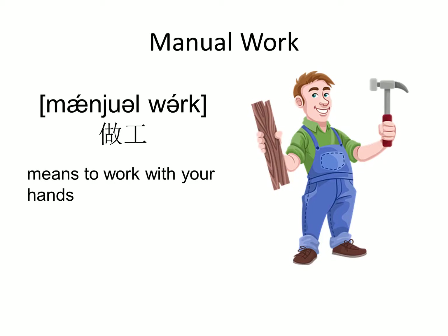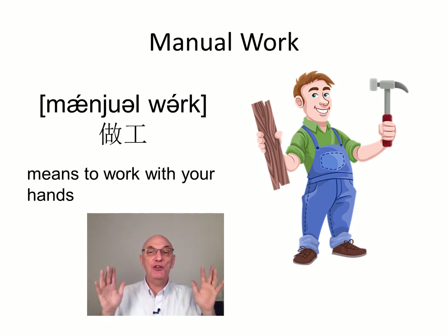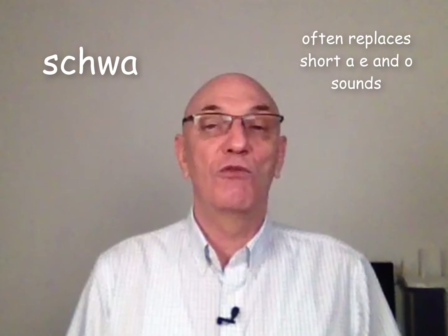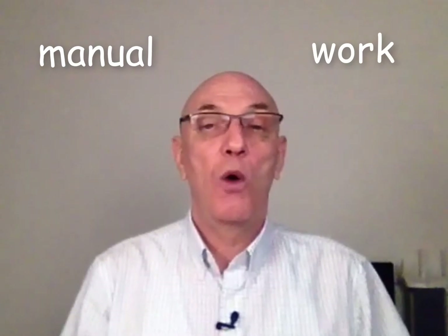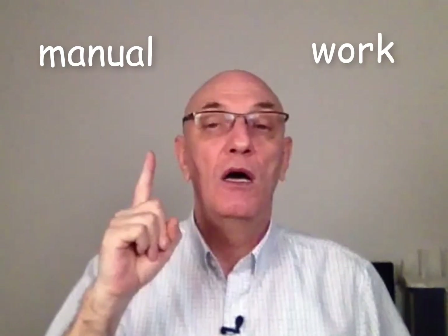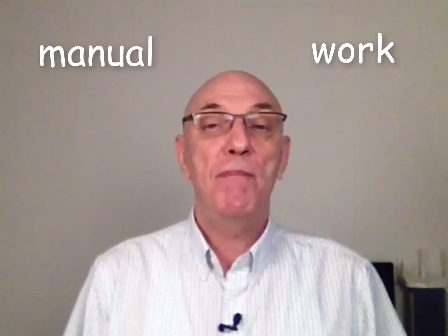So here's our first word: manual work, which is work you do with your hands - no machines. Manual work. You'll also hear that the word 'work', spelled W-O-R-K, isn't pronounced as you're expecting. We don't hear 'walk' - it sounds more like an 'er' sound. This is our old friend the schwa. Those of you that have taken some of my Udemy courses will already know about the schwa. So the sound we get is 'manual' - three sounds - 'work.' Manual work.